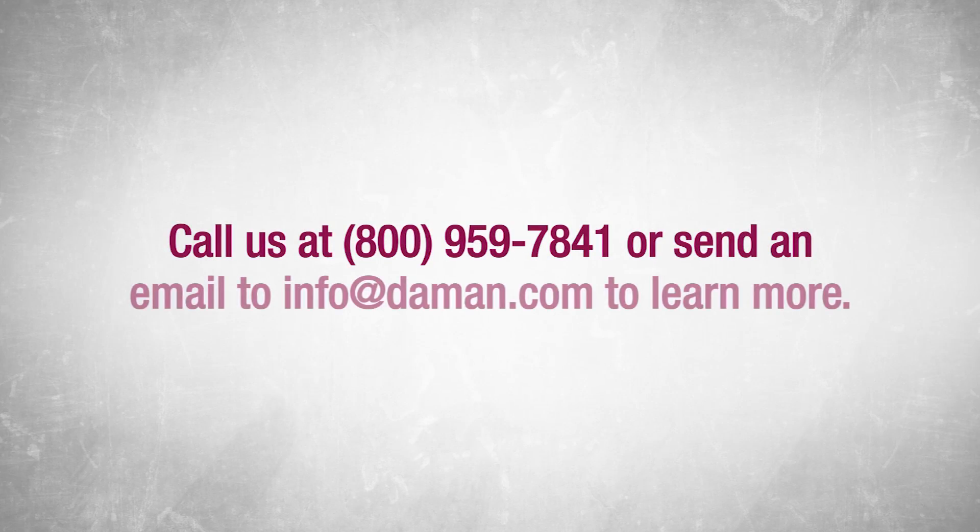Daemon products provides world-class custom and standard hydraulic manifold systems. Contact us today to learn more about our superior manufacturing, engineering, and on-demand inventory solutions.